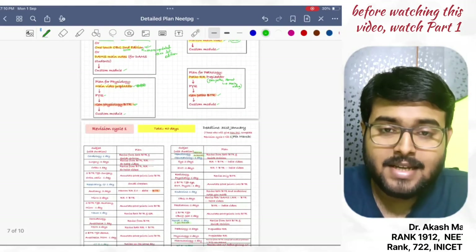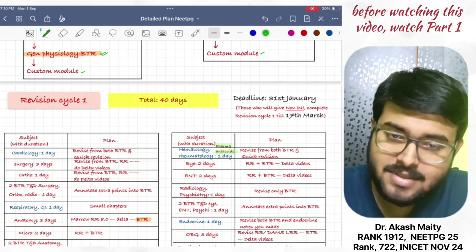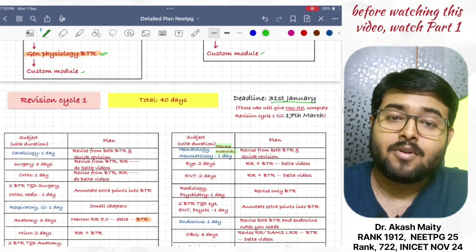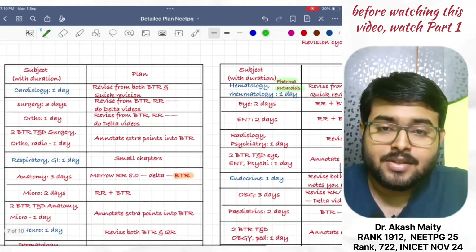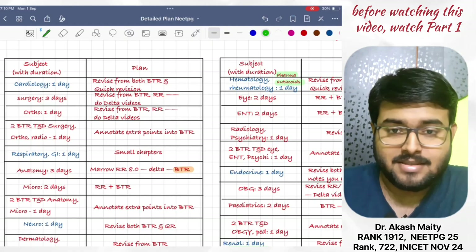Next is Revision Cycle 1. It is a 40-day cycle and the deadline is 31st January. Those who will give the November INI should complete Revision Cycle 1 till 17th March.